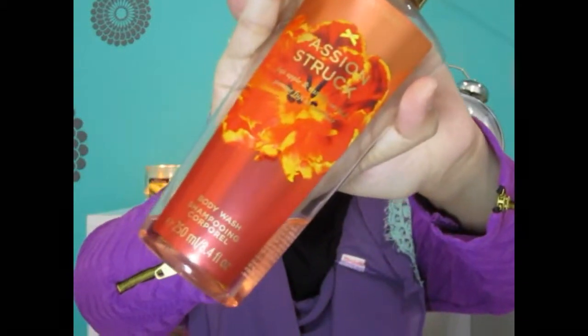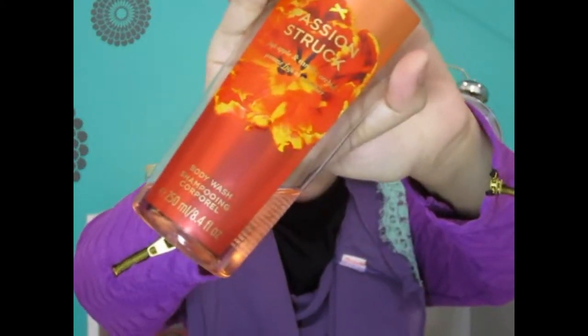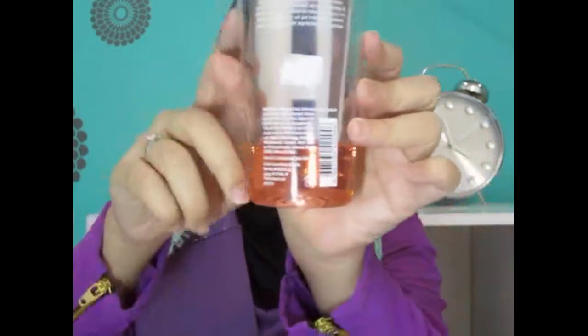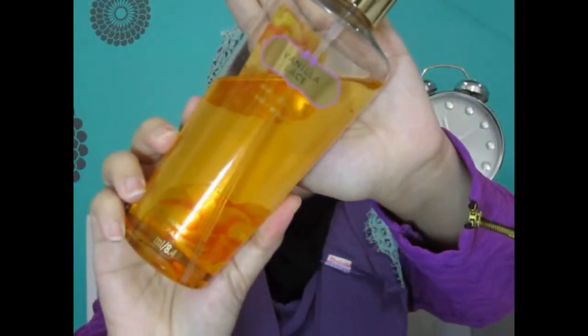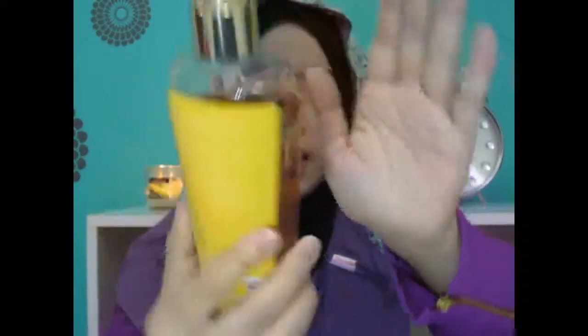For the bath category, I have this from Victoria's Secret — it's a Body Wash called Passion Struck. It smells amazing; it has Fuji apple and vanilla orchid. As you can see, I've almost run out so I'll need to buy more. I also have the Vanilla Lace Fragrance Mist, also from Victoria's Secret. I've been kind of obsessed with vanilla lately.